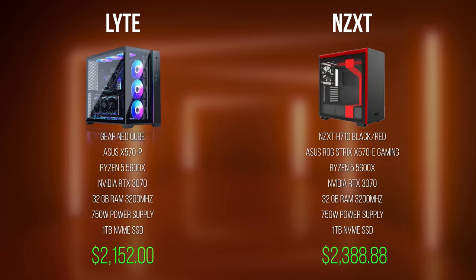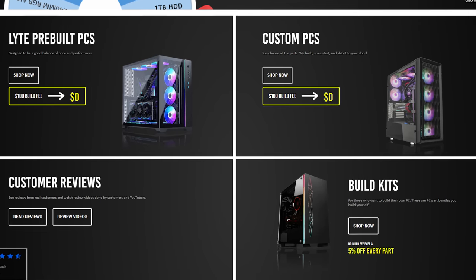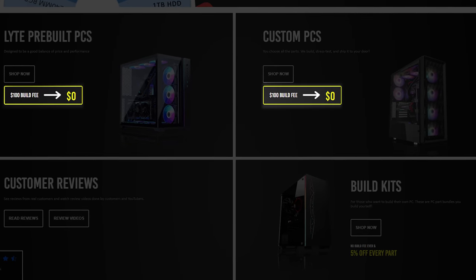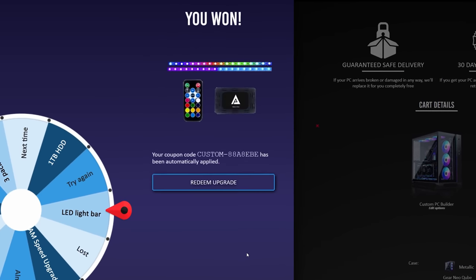So in the end, I was able to get a much nicer case with a faster processor, all while paying a couple hundred dollars less. Light Gaming PCs are also waiving the hundred dollar build fee for all of November, so you just pay for the parts only, and on top of that, you get a free wheel spin before you check out, which gives you a chance to win a free upgrade for your system.